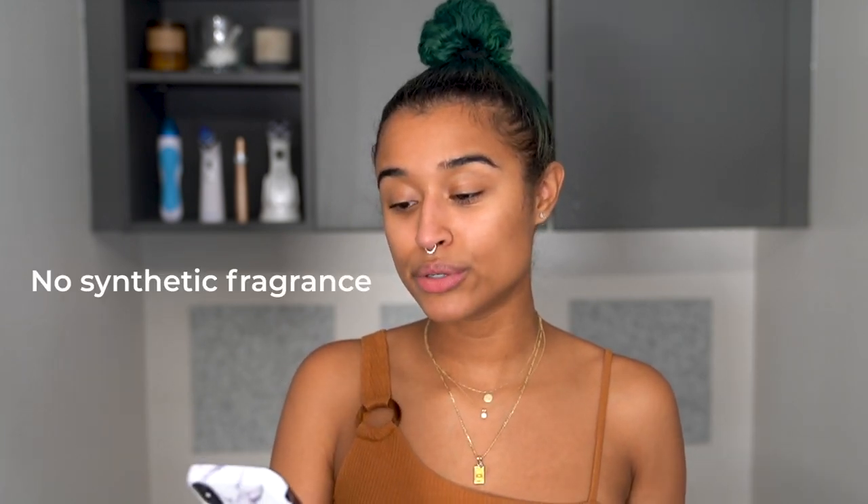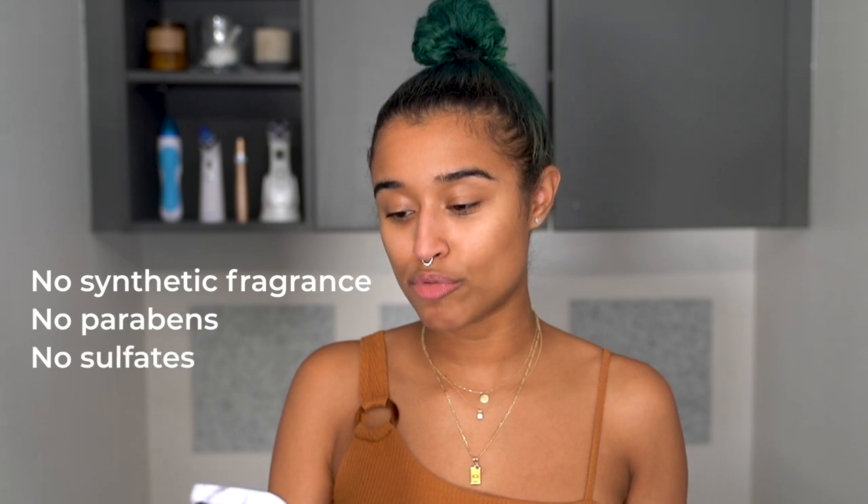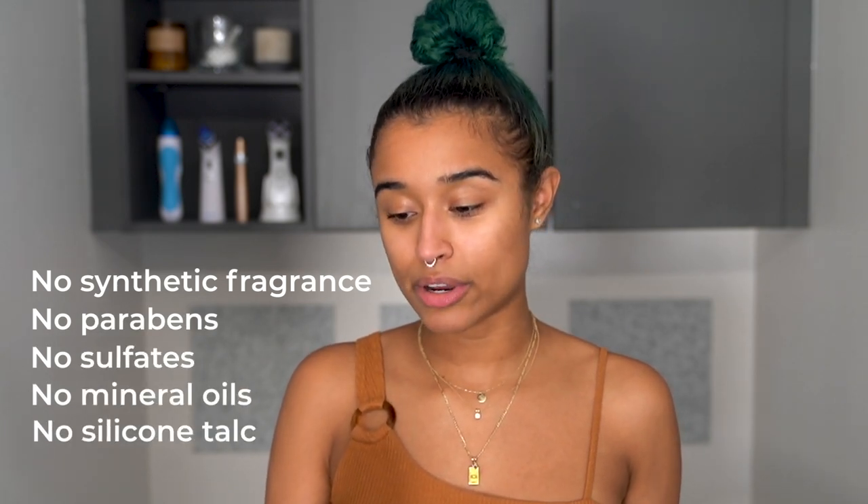I am still going to go into the review unbiased. We're going to check out the products and see how good they are individually and together as a line. A little bit of background about the brand: she decided to create it because she has sensitive skin and wanted to make something that worked really well on her. Their main selling point is that it's a clean beauty line — no synthetic fragrance, no parabens, sulfates, mineral oil, silicone, talc, etc. All of the product boxes tell you exactly what's not in there and what is in there.